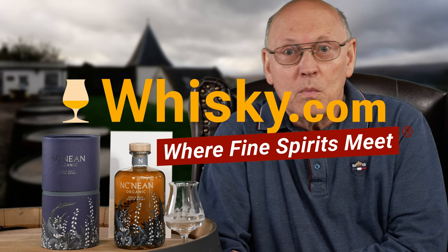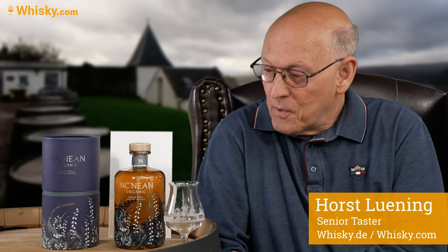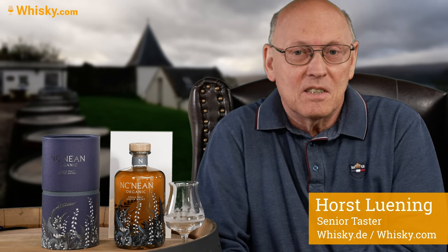Have a warm welcome to whisky.com where fine spirits meet. My name is Lüning, Horst Lüning. I'm the senior taster of whisky.com and today we have the Nekneen Distillery.